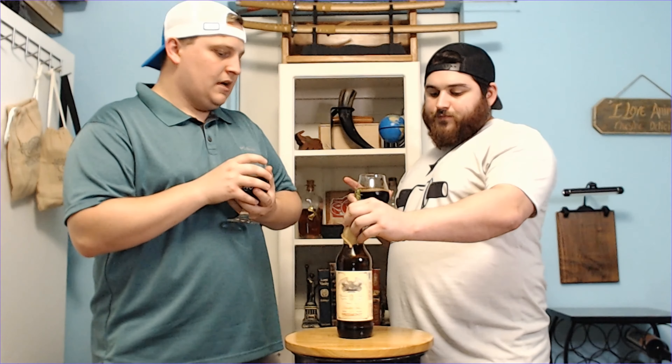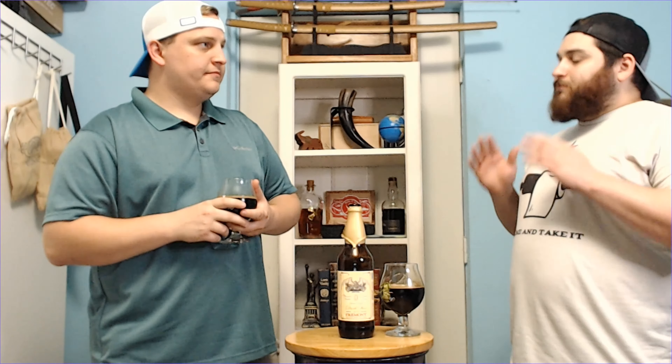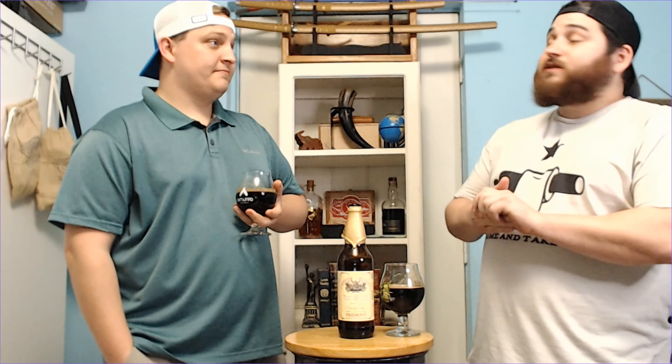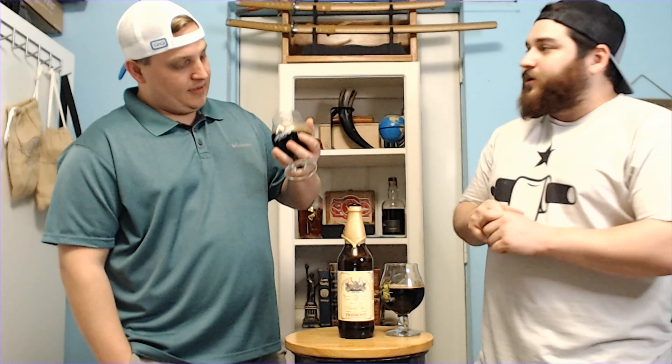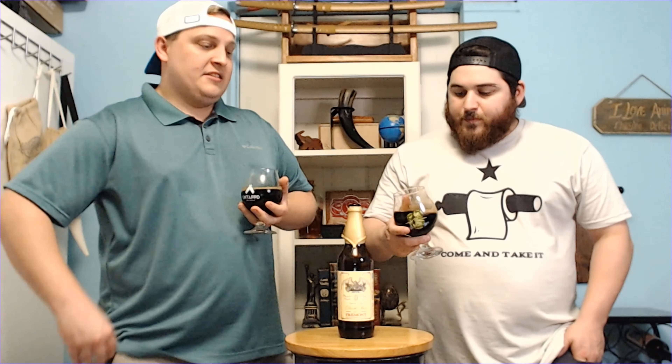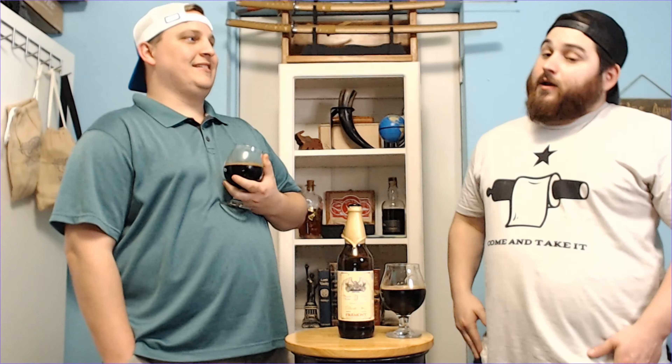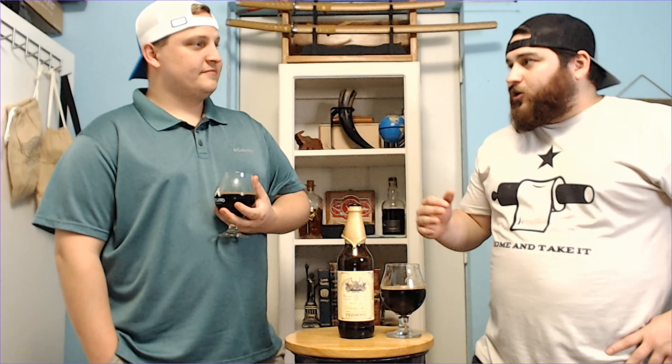It's a bourbon barrel — I wrote that in the name. The amount of complexity this beer has, it's delicious. This is a beer you definitely want to share with a buddy. It definitely earned its price tag — this is definitely a $30 beer. I wouldn't drink this by myself; it's heavy enough and really, really rich. Nothing is overly anything in this, but it's just so heavy and rich in general. If you tried to drink this by yourself, you'd probably get a stomach ache. I could see a good cigar going with this, some cheesecake maybe.